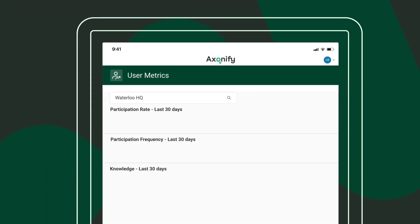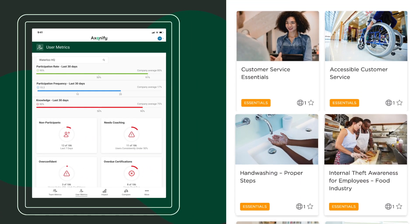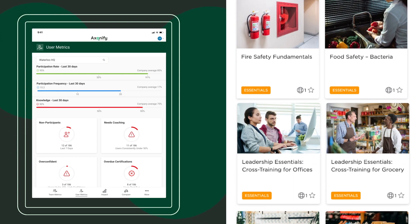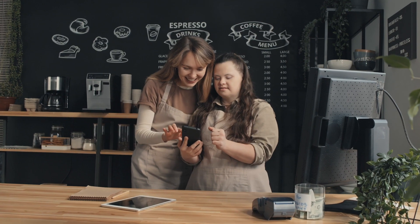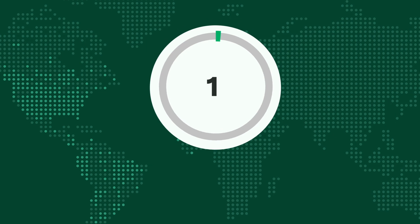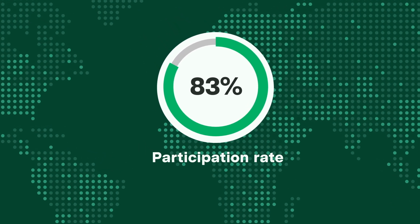When you combine Exonify Learning with our Manager Insights tools and marketplace of ready-to-go micro-learning content, you have everything you need to build a capable, confident frontline team. And it all happens in just three to five minutes a day, on the devices people already use to do their jobs, in the languages they prefer. It's no surprise we have an industry-leading 83% participation rate across our customers worldwide.